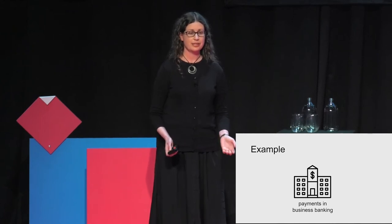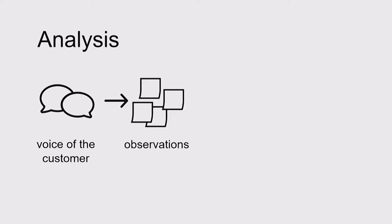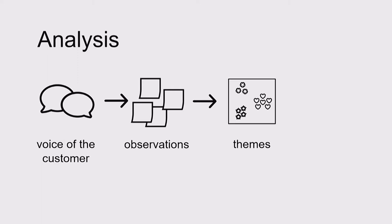At the start of the project, we interviewed six customers from a range of user segments. We talked to them about their processes and their understanding of payments, and then we conducted our standard analysis exercise. We took the notes and transcripts from our interviews, wrote up our observations, grouped those observations into themes, and then used the themes to develop insights — things we'd learned about customers and payments.